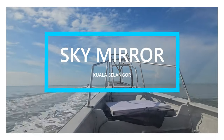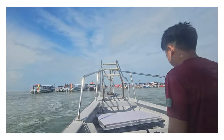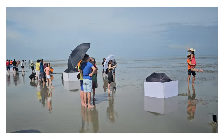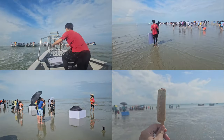The Sky Mirror, also known as Cicoran Beach, is a unique natural phenomenon where during certain times of the month, the shallow waters create a mirror-like reflection, giving the illusion of walking on the sky. Many visitors love taking photos here because of the surreal experience it offers.